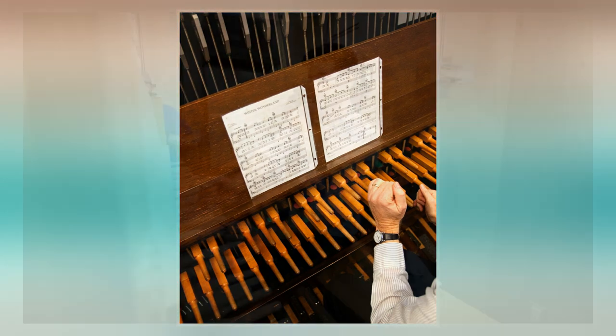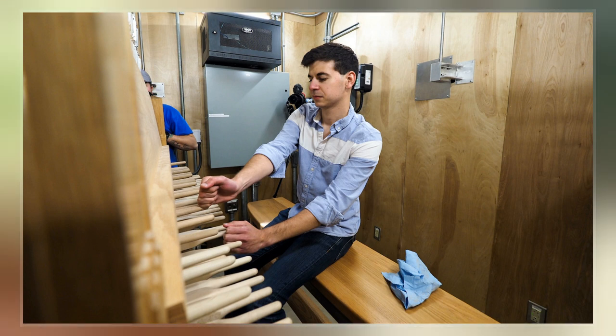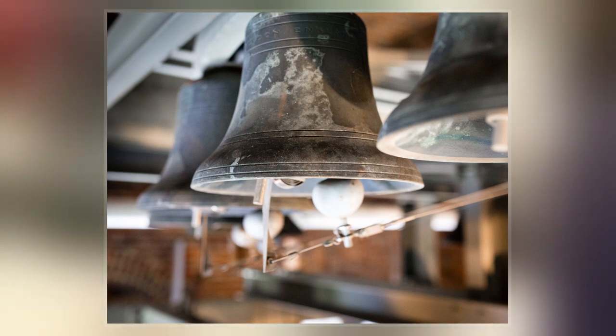Carillons come in many designs, weights, sizes, and sounds. They are among the world's heaviest instruments and the heaviest carillon weighs over 91 metric tons. Most weigh between 4.5 and 15 metric tons.